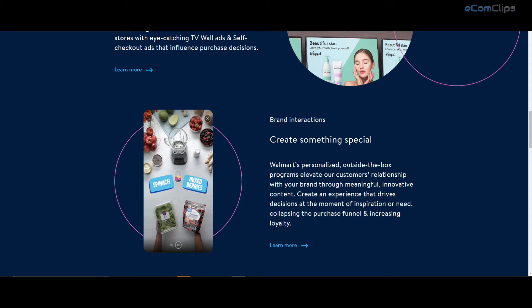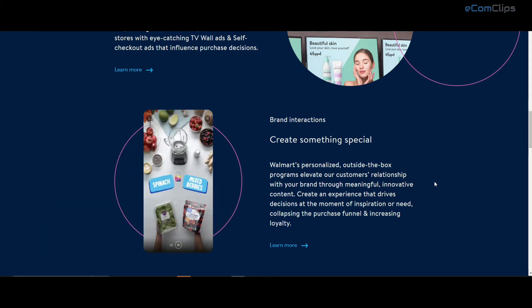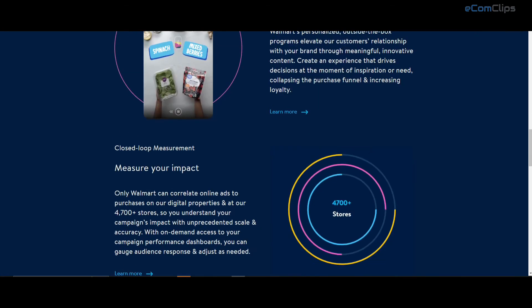With their interactive content, events, and sampling opportunities, you can create instantly shoppable moments of inspiration that help build loyal relationships. All these advertising efforts will increase the visibility of your items.